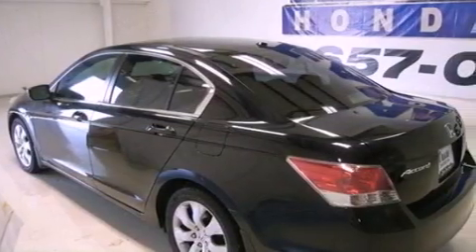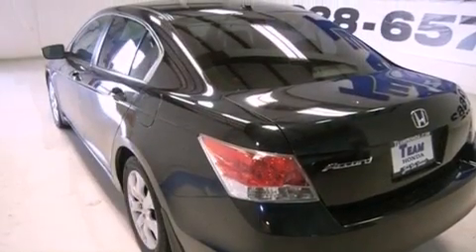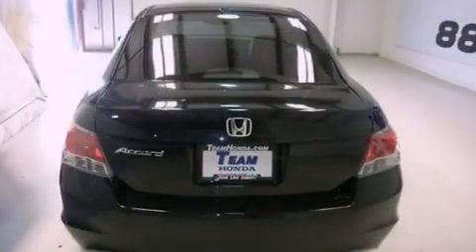Features include a moonroof, heated front seats, cruise control, a premium sound system, leather seats, and an engine immobilizer theft deterrent system.